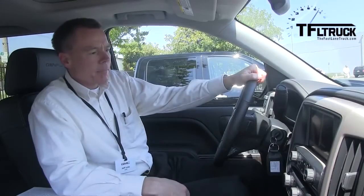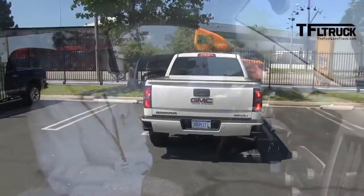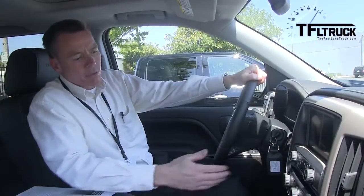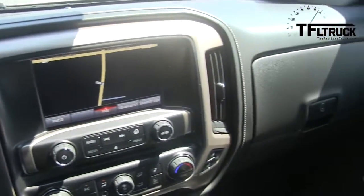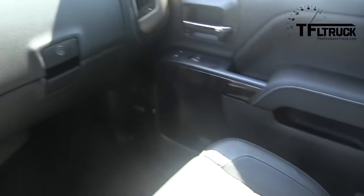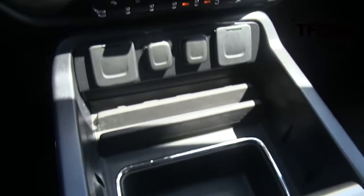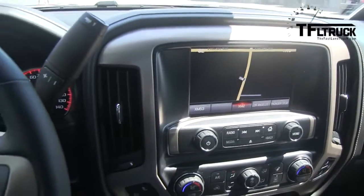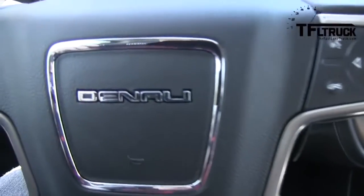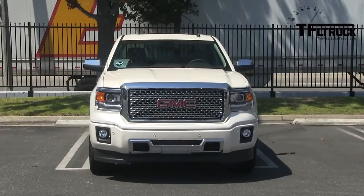It's got all of the premium amenities that you would expect in a Sierra Denali, starting with real aluminum treatments around the instrument panel cluster and around the air vents on the left and right. The Denali badging is prominent on this vehicle, starting with the horn pad, the head restraints on both front and passenger seats, prominent badging all around including the doors, and of course the iconic Denali grille.